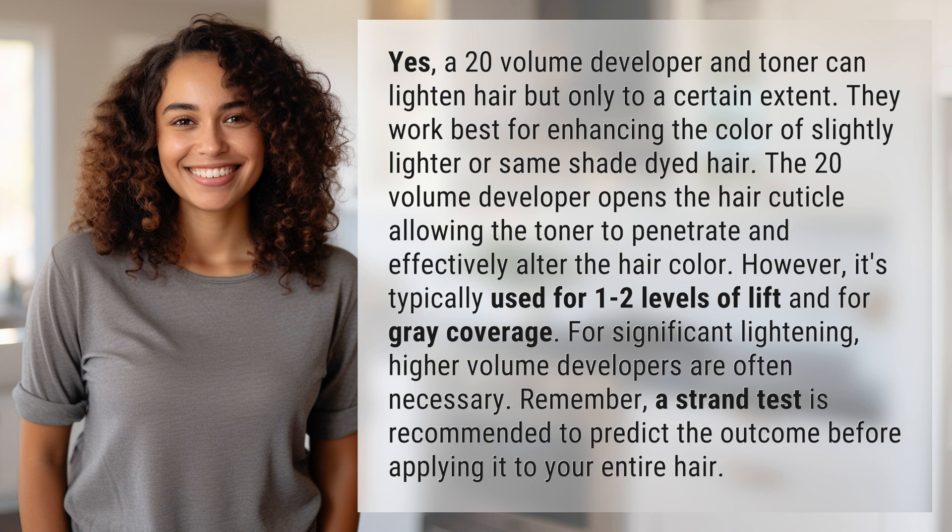It's typically used for 1-2 levels of lift and for gray coverage. For significant lightening, higher-volume developers are often necessary. Remember, a strand test is recommended to predict the outcome before applying it to your entire hair.